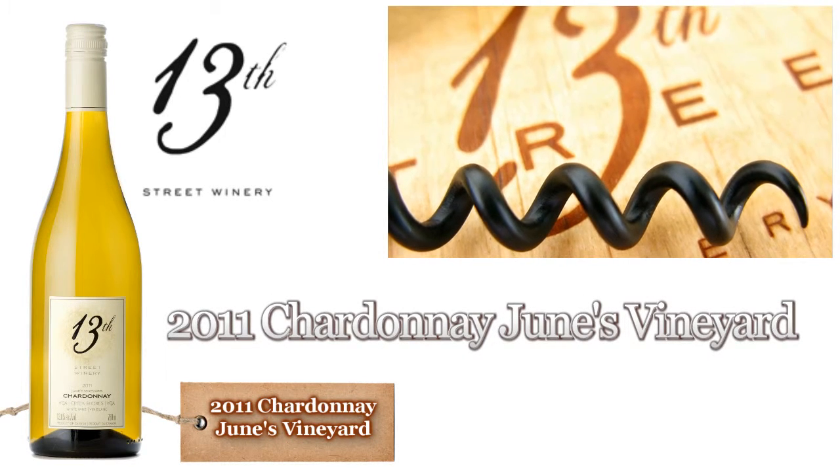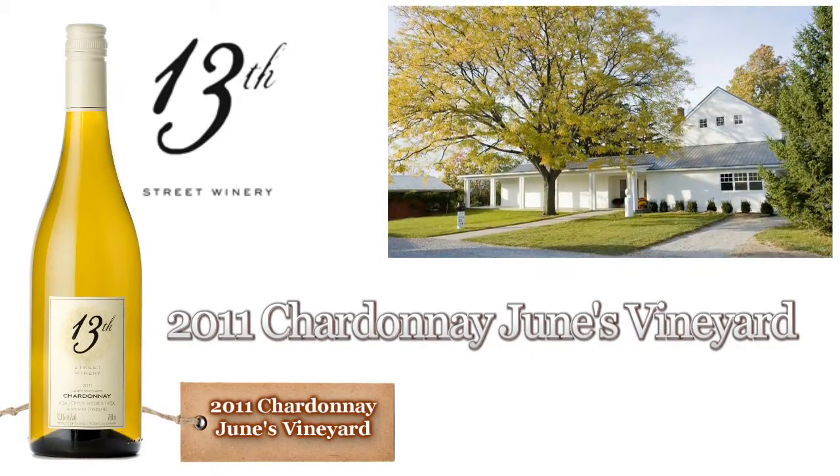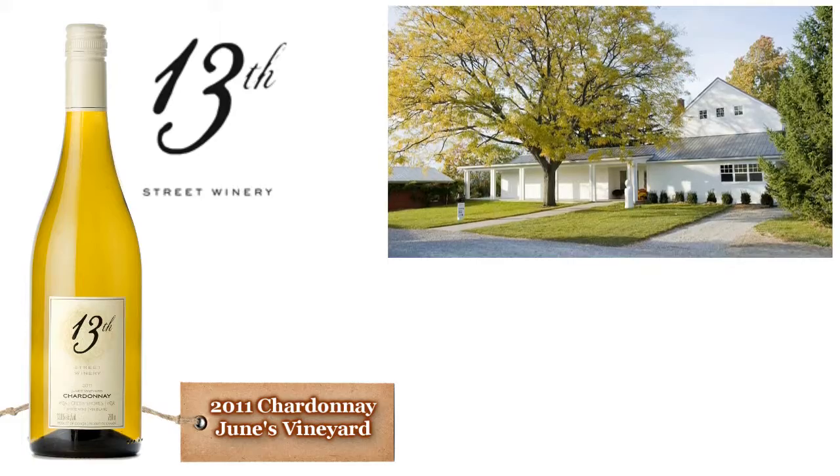2011 Chardonnay, June's Vineyard. Only the second vintage of our June's Vineyard Chardonnay — previously these grapes had been used for our excellent traditional method sparkling wines.